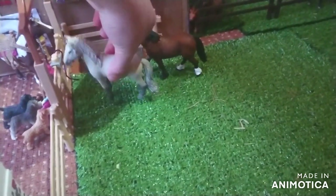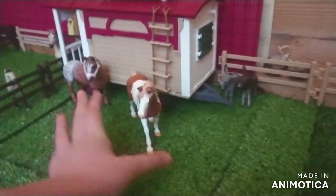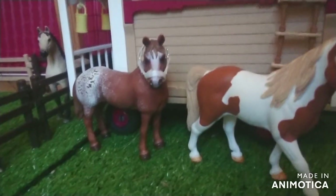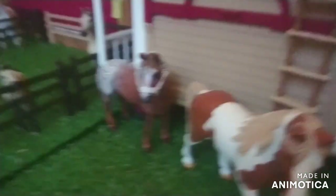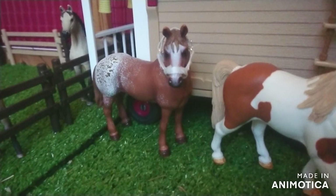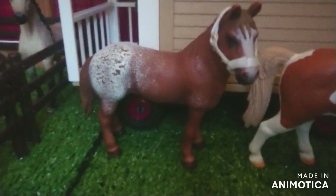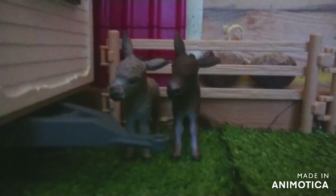Over here by the gate we have Mara, the Welsh pony mare, who's currently walking over to the gate. And standing right by the gate we have Misty, the Icelandic mare - she's very pretty. Over here we have a little pair: this is Moana, the special Tennessee Walker mare, and this is Pearl, the retired Appaloosa mare. She's got a lovely head collar that I made when I made Fred's head collar - if you'd like a tutorial, let me know in the comments below.